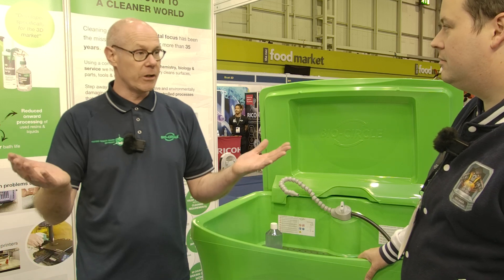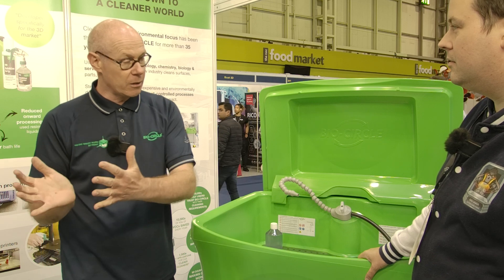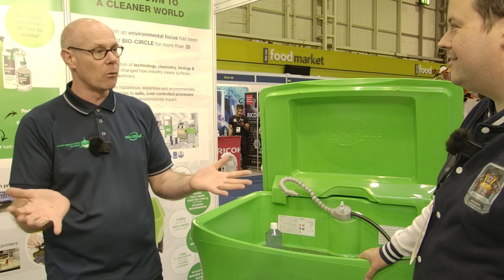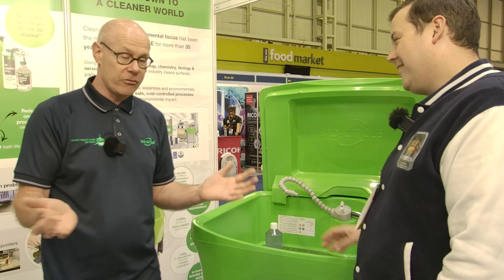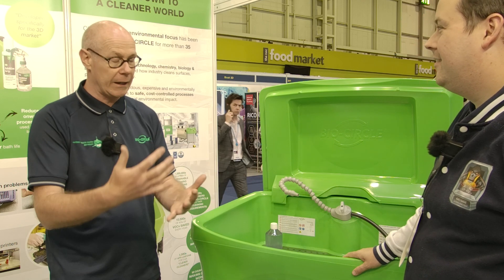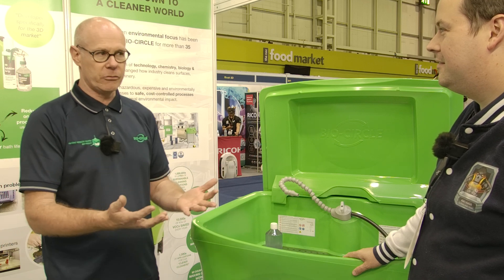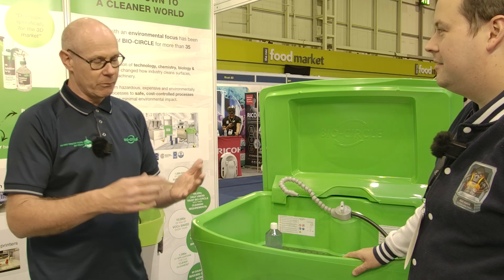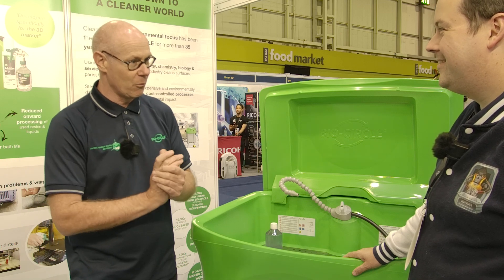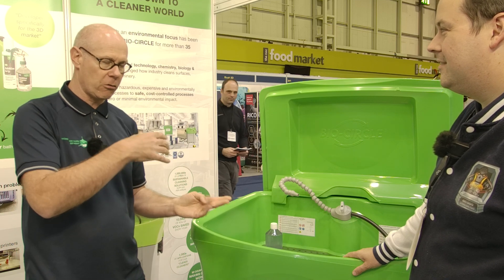BioCircle is now in the 3D printing and additive manufacturing market to provide sustainable alternatives to IPA and TPM solutions. These chemicals aren't as unmanageable as people think — processes can be changed to make them cleaner and easier, especially for desktop users at home who are using hazardous chemicals. Storing IPA at home is problematic from a home insurance perspective as well.